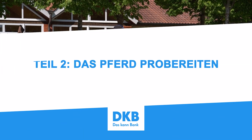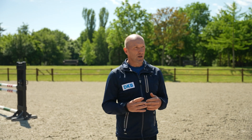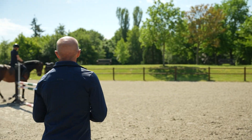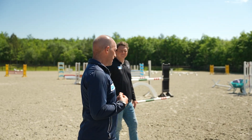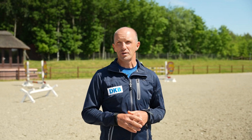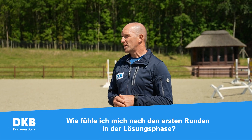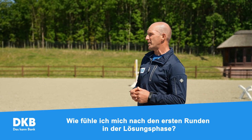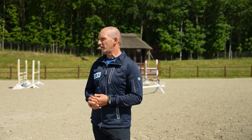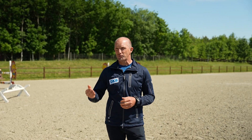Wir haben hier einen sechsjährigen Contendo Caratino, den probieren wir jetzt aus. Die Reiterin war schon am Lösen – Schritt, Trab, Galopp. Wenn ich das Pferd probieren würde, hätte ich jetzt gefragt, ob sie sich wohlfühlt drauf und ob die Grundgangarten in Ordnung sind. So fair muss man sein. Man muss auch dem Käufer gegenüber fair sein: wenn das jetzt schon nicht passt, braucht man gar keinen Sprung zu machen.